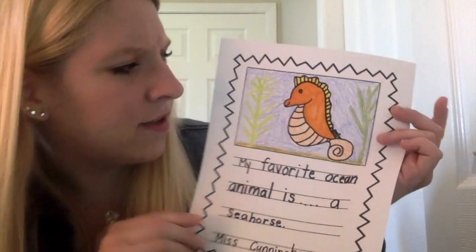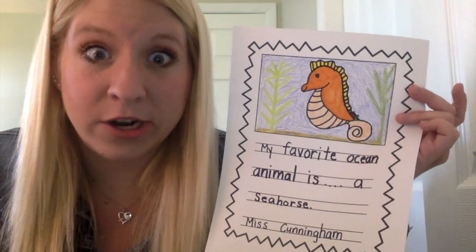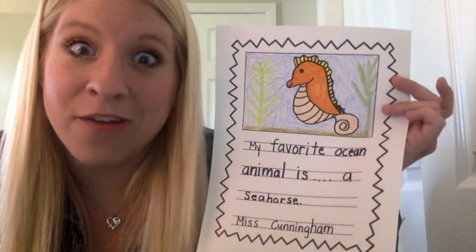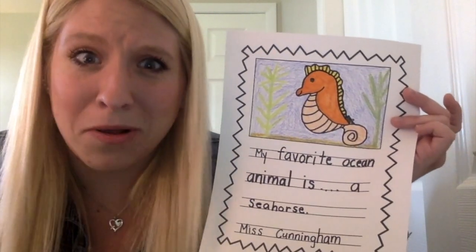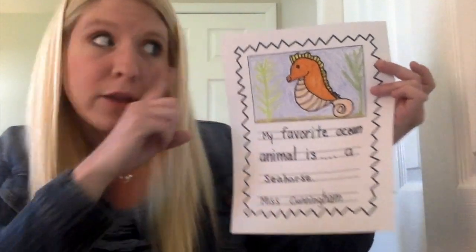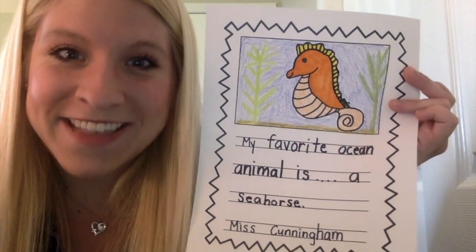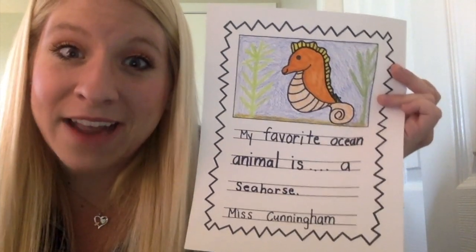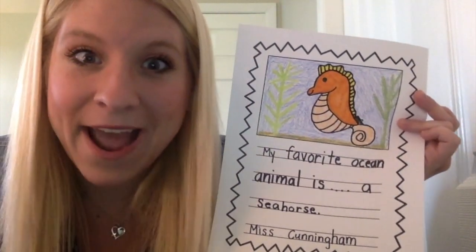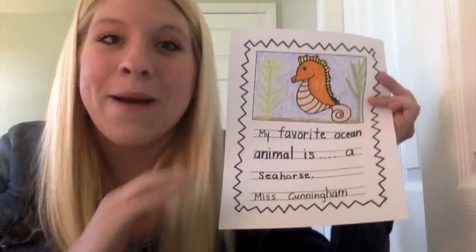Did you know that the seahorse is an expert at camouflage? It can change the color of its body to hide from predators, which is very, very cool. Did you also know that the seahorse has very good eyesight and can move each of its eyeballs individually? That means one of its eyes could be looking forward and the other eye could be looking behind him. How crazy is that? And the other fun fact about seahorses is that the mom seahorse lays the eggs into the dad seahorse's pouch, and the dad seahorse actually carries around the eggs until they hatch and protects them. So those are some fun facts about seahorses and why they're my favorite ocean animal.